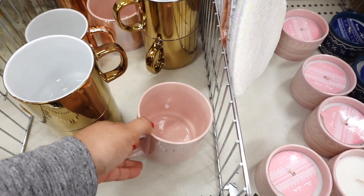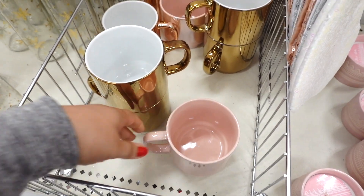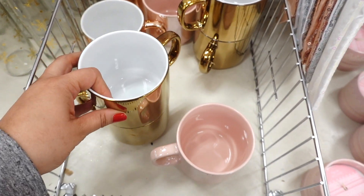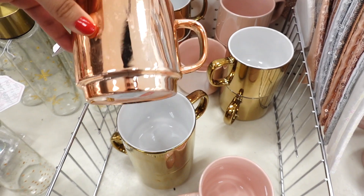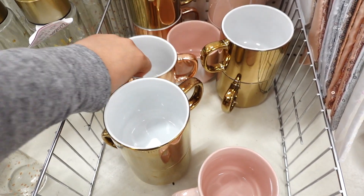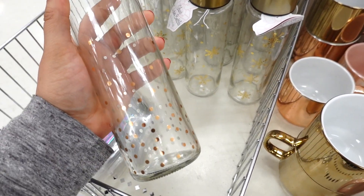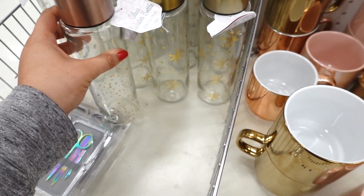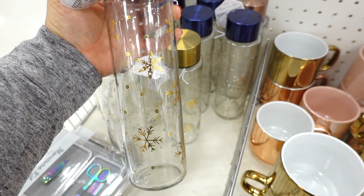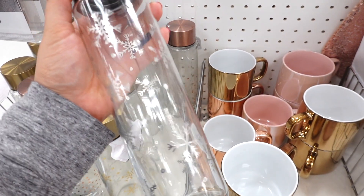And they have cute mugs — look at this one, it's pink and iridescent. These are $3 too. They have the gold one and the rose gold one. Look at this one, it's cute too. And they have the water bottle ones — the glass ones. They have a pink one, a gold one, and a blue one. This one has snowflakes on there, and this one has snowflakes too, but in silver.